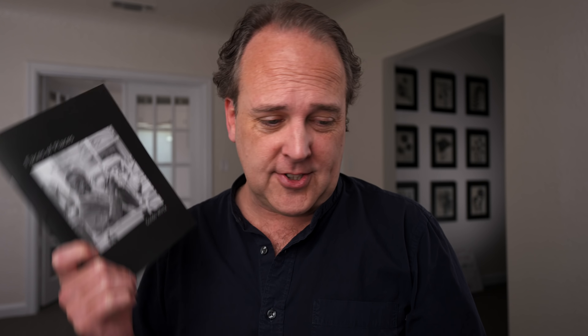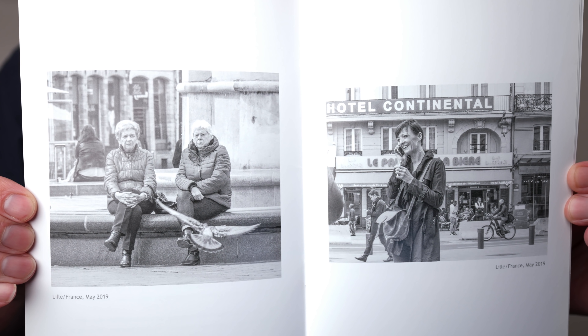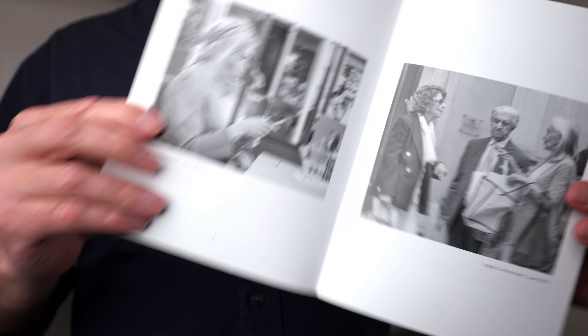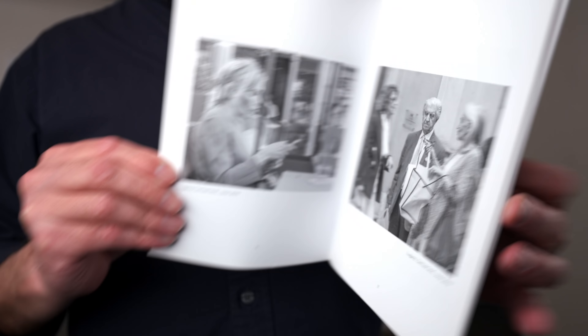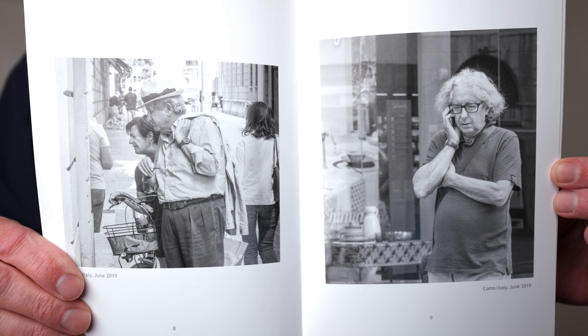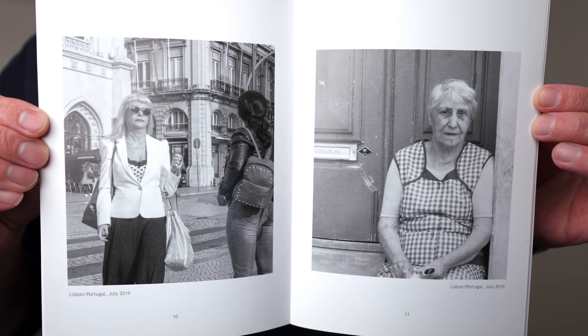First up is this little zine, and this comes to us — speaking of Germany — from Guido Wurtz. Guido writes: 'Snapshotting my world since decades, I started diving into real photography only about three years ago, so still being an intermediate photographer at best, I promote my work with pride nevertheless — as you recommend, never apologize for your work. That's why I send you my first zine, Faces of Places.'